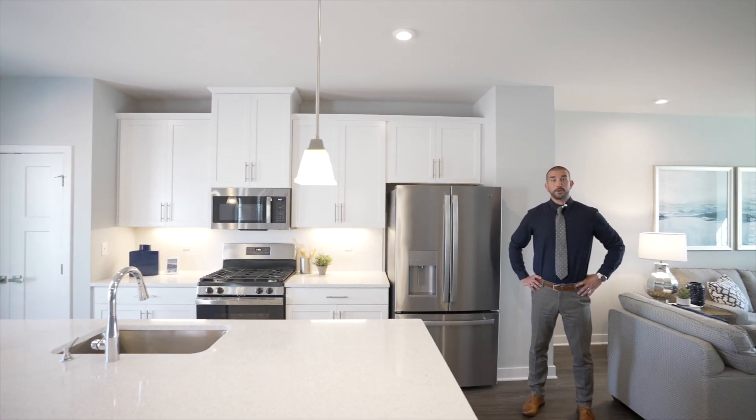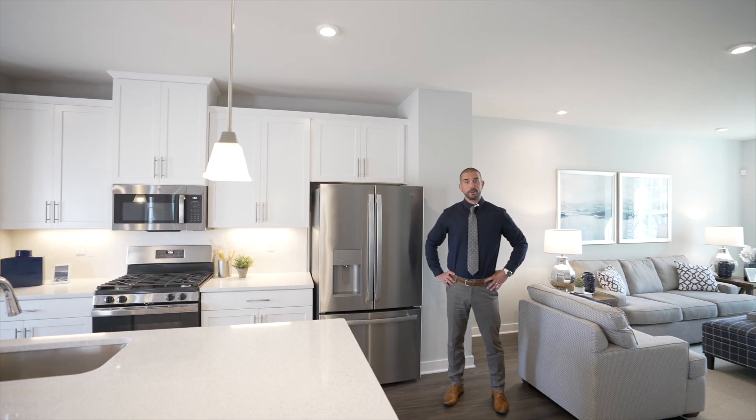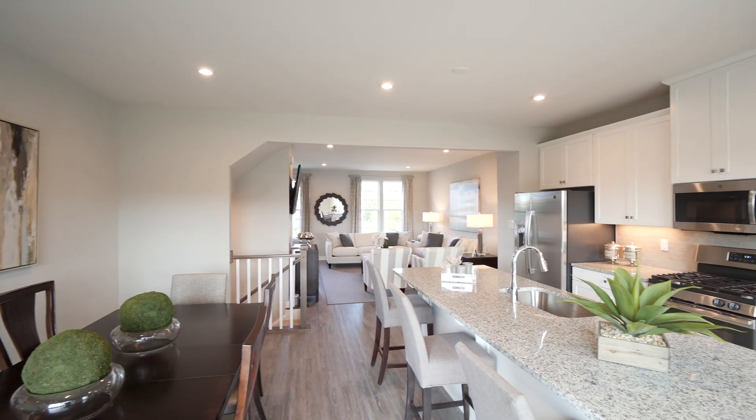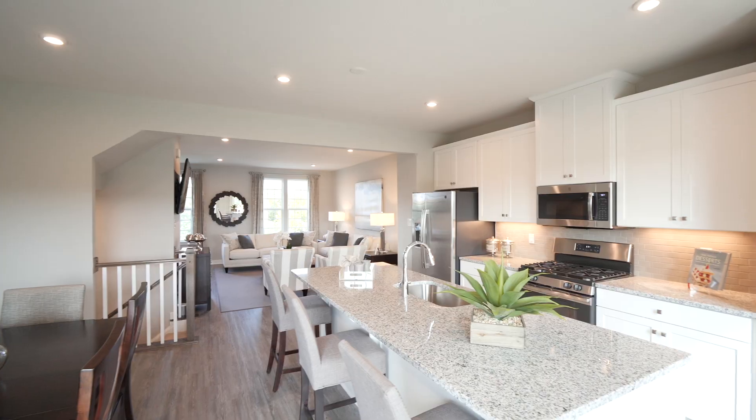The main level of your new home offers an open layout, great for entertaining, and the kitchen is a dream, complete with a large island, craftsman cabinetry, and stainless steel appliances.